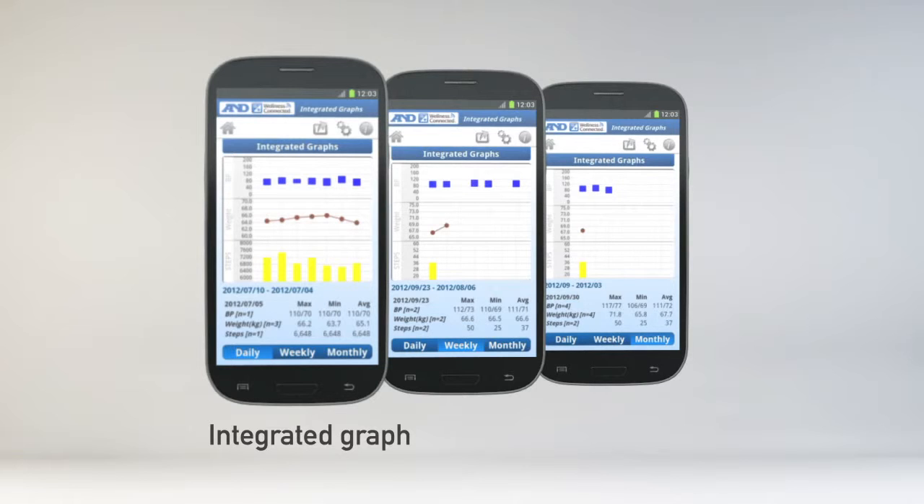Another useful display is the integrated graph that lets you see trends of blood pressure, weight, and pedometer steps together on a daily, weekly, and monthly basis.